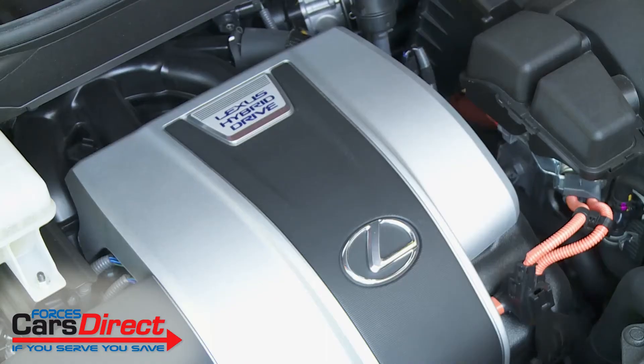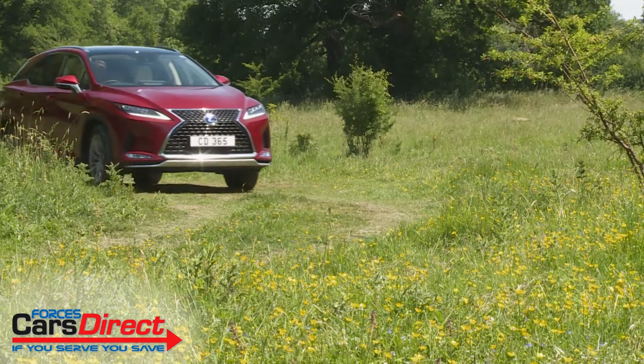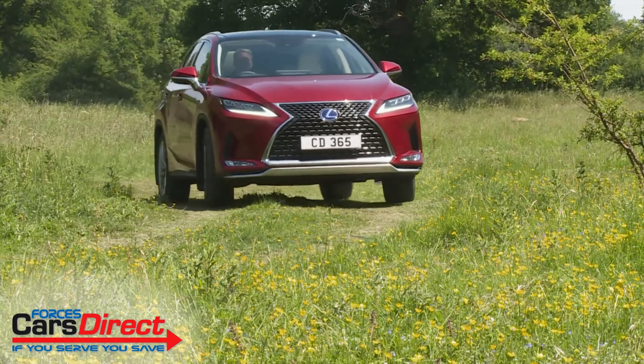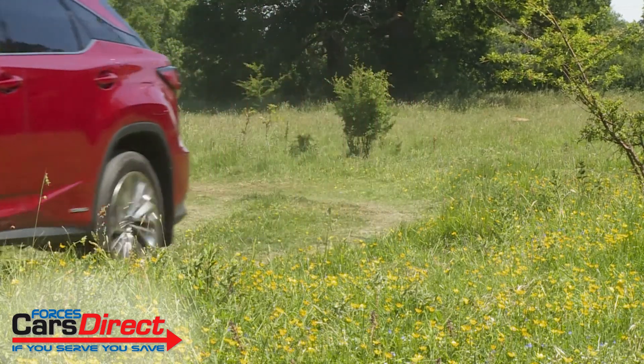Under the bonnet of this self-charging petrol hybrid model, a 3.5-litre petrol V6 is assisted by two electric motors, one on each axle. The rear one creates four-wheel drive traction when necessary, but otherwise acts as a generator to charge the battery when the car is in regenerative brake mode.